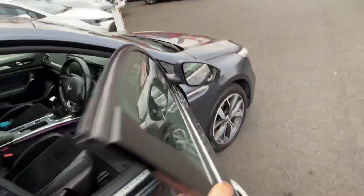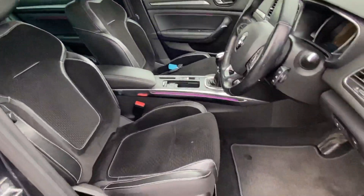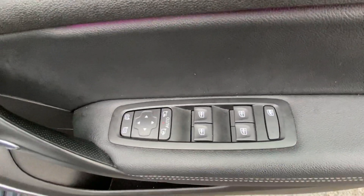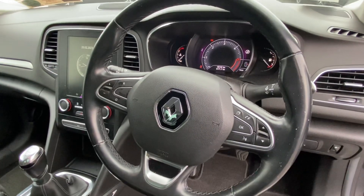You can look at the interior here. There's front and back electric windows, it also has your electric mirrors, and you have your fully multifunctional steering wheel with your cruise control as well.